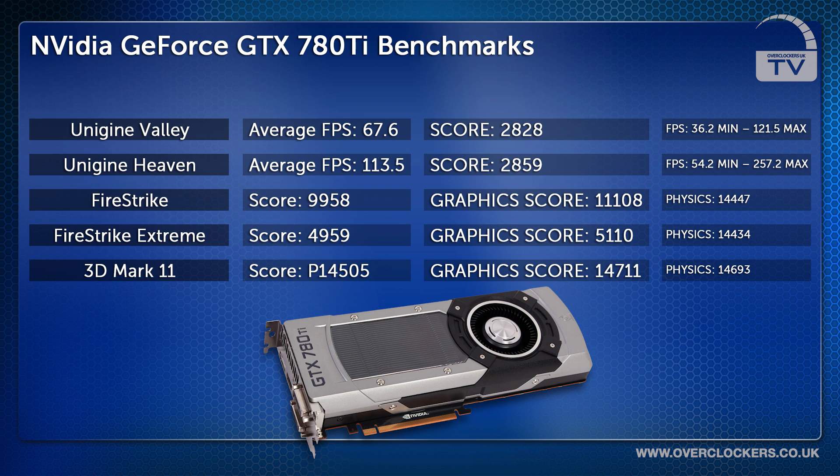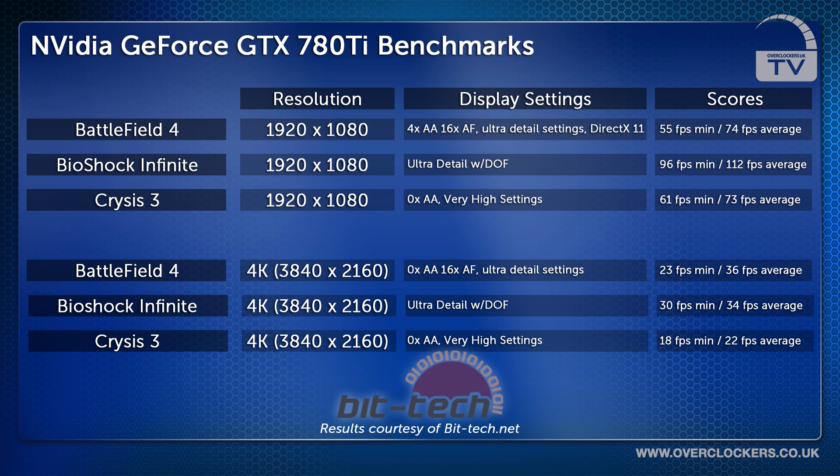We then decided to test the GeForce GTX 780 Ti doing what it was designed to do — play games. The results here are courtesy of our friends at BitTech. They ran three separate games: Battlefield 4, Bioshock Infinite and Crysis 3, with 4x AA, 16x AF, set at ultra detail settings. Battlefield 4 scored 55 fps minimum with a 74 fps average.